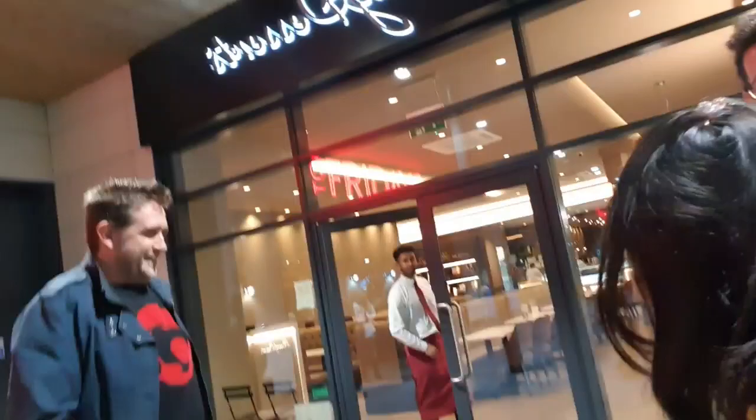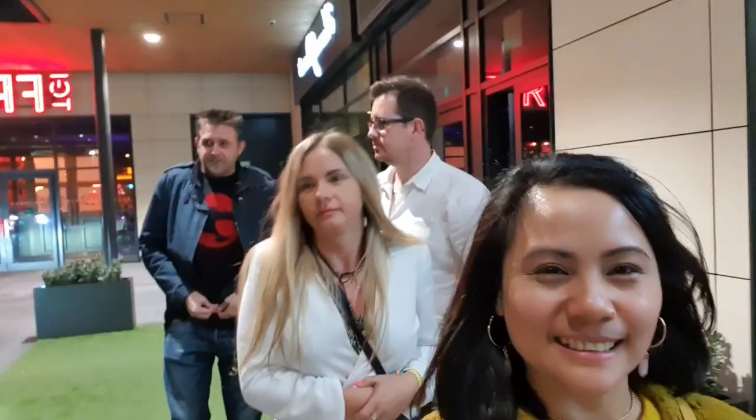We're heading out now and it's raining outside. We're running to the car — thank you very much for a lovely night, guys! See you soon!